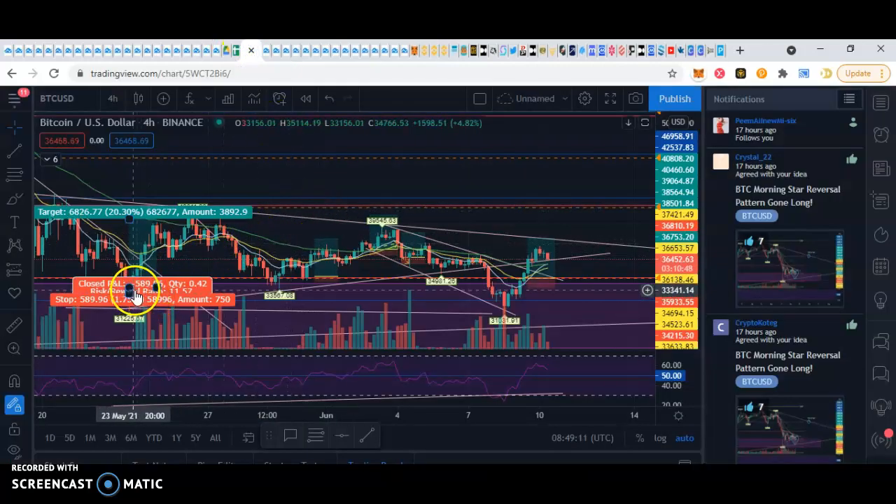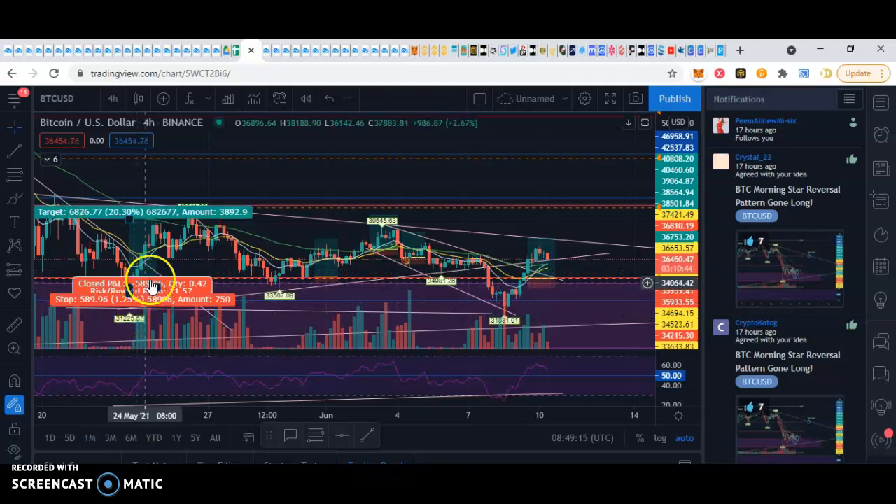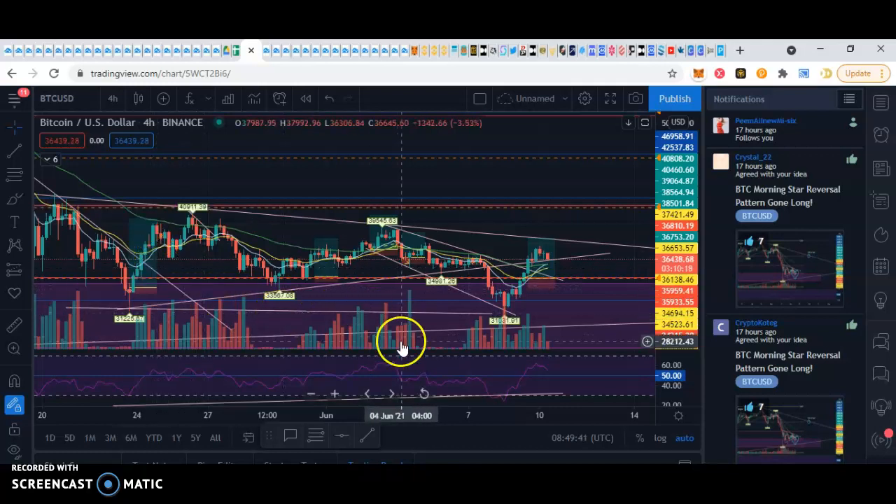You can see I got in on this one here on BTC — that was another morning star reversal and I rode it all the way up to here. It was probably one of my best trades so far because that's like 20%, I think it was 100% gain at 5x leverage, and the risk to reward was 11.5. Yeah, it was one of my best trades so far.